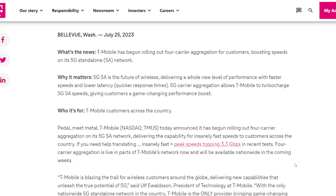Carrier aggregation has been utilized in LTE for a long time — it's been used to increase capacity for years. But this is going to be a step forward with regards to 5G SA, or standalone 5G networking, progressing toward 5G advanced features.